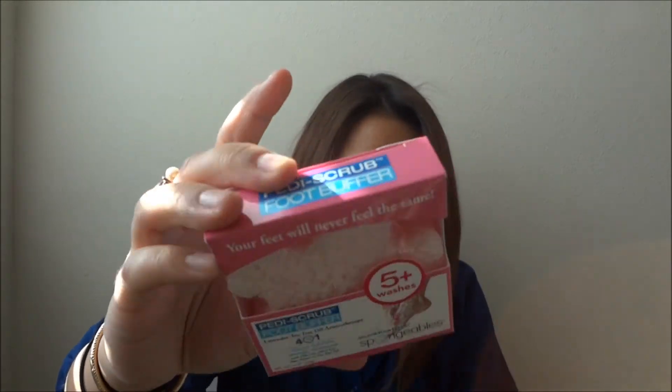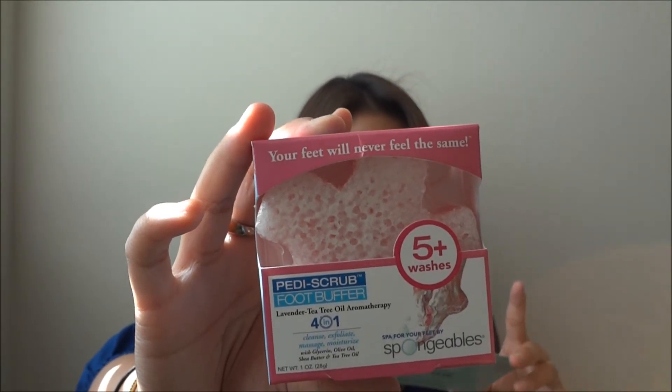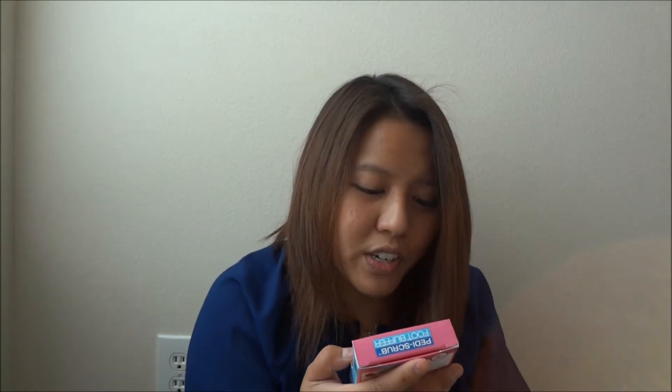Next is what I was smelling — it's the Petty Scrub foot buffer. It's supposed to nourish, invigorate, and revitalize for an at-home spa experience. You use the soft side to cleanse and moisturize, then flip it to the scruffy side to exfoliate and massage. Retail is $2.99 and you can use it about five times or more. The scent is lavender and tea tree oil, and it has olive oil, shea butter, and tea tree oil — so that's pretty cool.